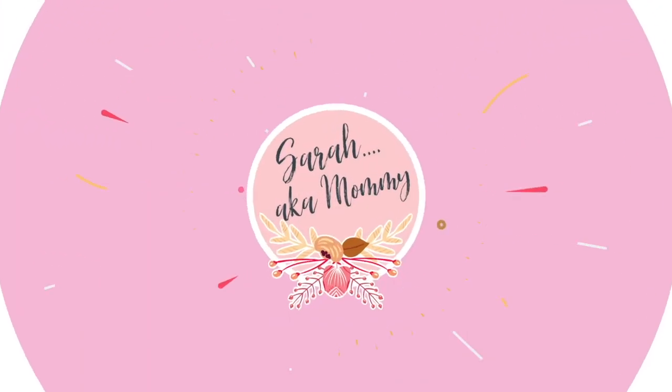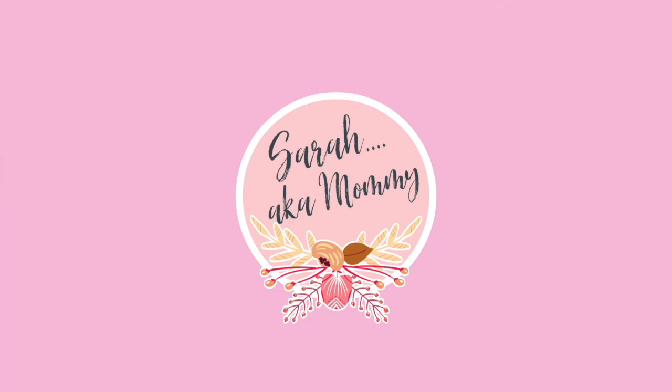Hey everyone, welcome back to my channel and welcome to today's baby girl clothing haul. Thanks for stopping by again. I am so excited about today's video. If you are new to my channel, you don't know that I am currently a mommy to five. I'm pregnant with my sixth baby and right now we have four boys and one girl, and my last little girl was born nine years ago. So to say that we are ecstatic that we are having a baby girl is an understatement.